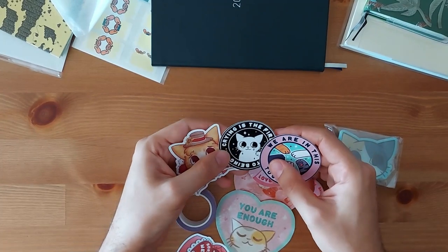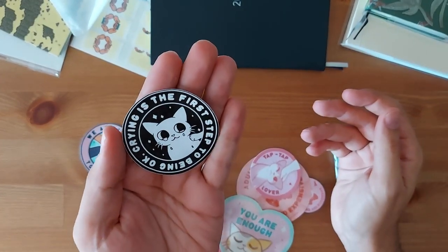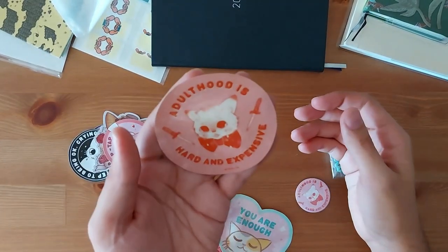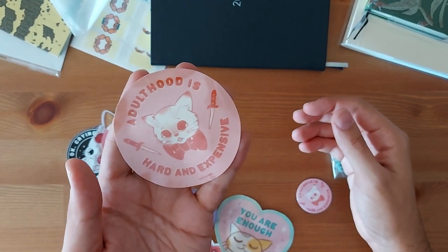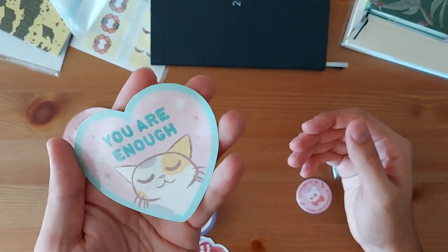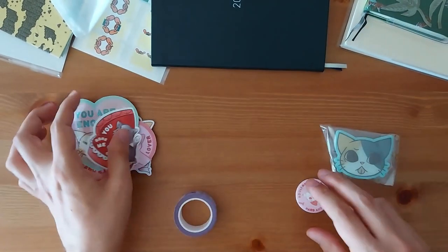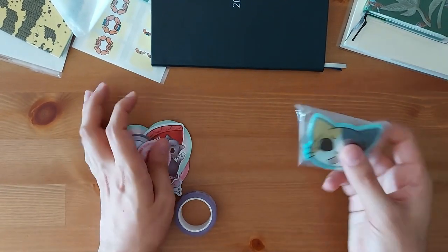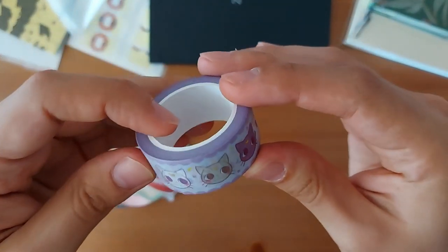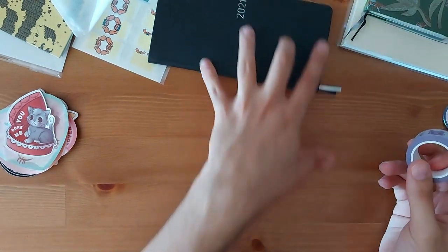I'm going to start with this one here — Micho Pocho. Her brand is all about cats and mental health. I got some stickers — I bought some and she gave me a couple because I've known her for a few years. First one: 'We are in this together — crying is the first step to being okay.' She always has these messages: overthinking, 'adulthood is hard and expensive' — I also have a t-shirt with that one — and 'you are enough.' She also makes pins with the same designs. I also got this washi tape from her with little cats on it.